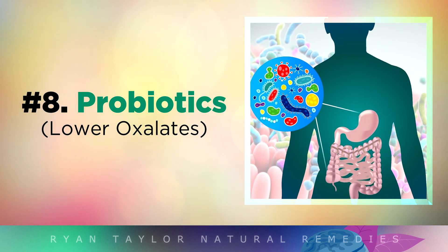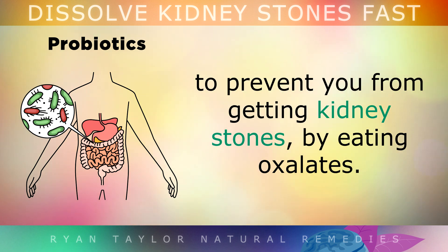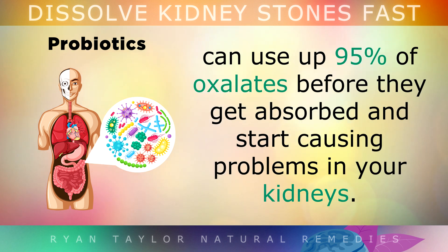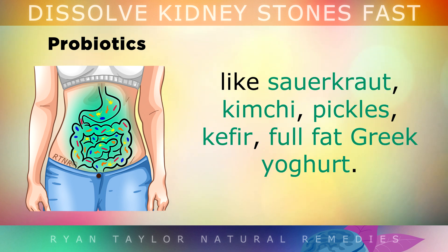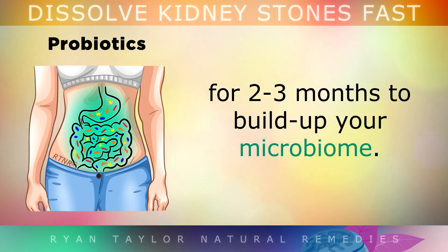Tip 8: Probiotics. Friendly microbes that live in your intestines can also help to prevent kidney stones because they eat oxalates. Specific types of bacteria can gobble up to 95% of oxalates before they get absorbed and start causing problems in your kidneys. Other types of friendly bacteria called probiotics can also help to lock up these oxalates. To boost your friendly microbes, start eating fermented foods like sauerkraut, kimchi, pickles, kefir and full-fat Greek yogurt. Alternatively, you could take a strong gastro-resistant probiotic supplement for 2-3 months to build up your microbiome.